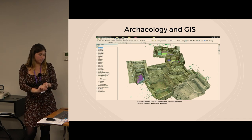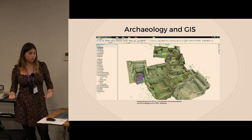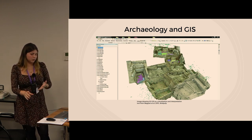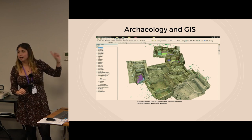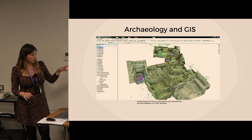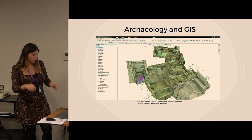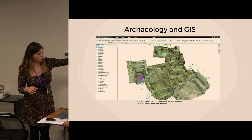Now for some examples of archaeology and GIS in practice. On the screen you can see how GIS has been used as a visualization and interpretation tool alongside a 3D model of Çatalhöyük in Turkey, a Neolithic site. Features have been recorded with GPS — you can see the little green dots representing finds — and specific layers have been drawn and identified on the model, shown as colored shapes in the rooms.